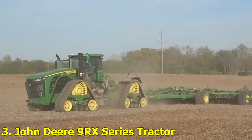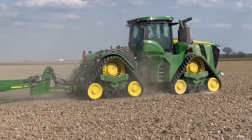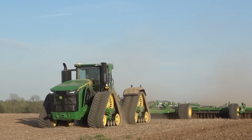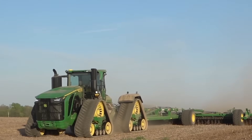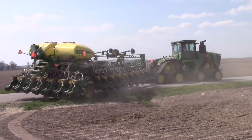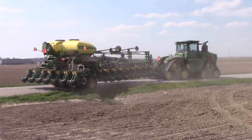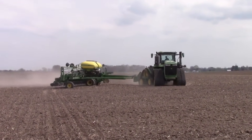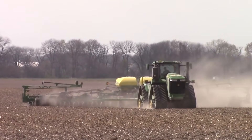Number 3: John Deere 9RX Series Tractor. John Deere has always been a big name in farming, but the 9RX Series takes things to another level. This 4-track beast provides unbeatable traction and stability, even in muddy or uneven fields. Its massive powertrain can handle the toughest terrains with ease, making it ideal for large-scale operations across the world.